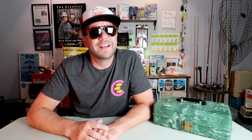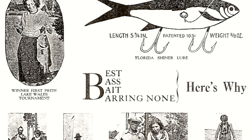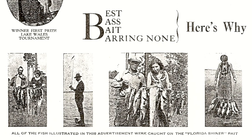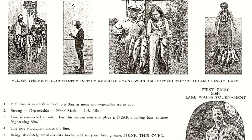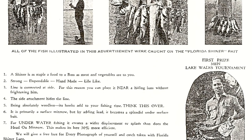In my research, I found a great ad on the Florida Shiner claiming to be the best bass bait, barring none. According to the ad, a Shiner is a staple food for a bass like meat and potatoes are to you. It's supposed to be strong, dependable, handmade, and lifelike. And FLB Flood even promised to give you a free lure for every photograph you sent him of a catch on the Florida Shiner.